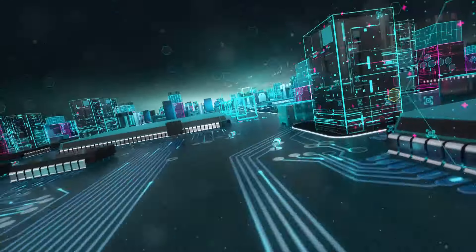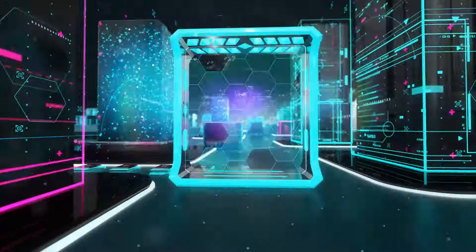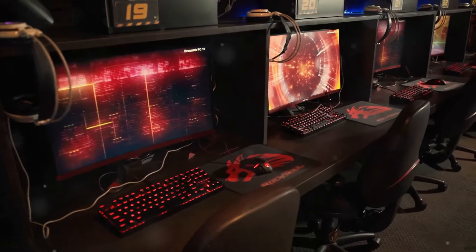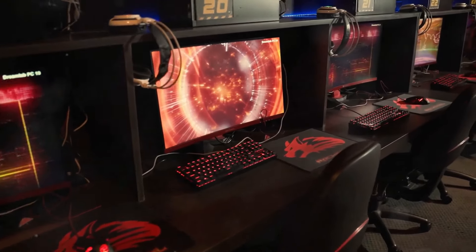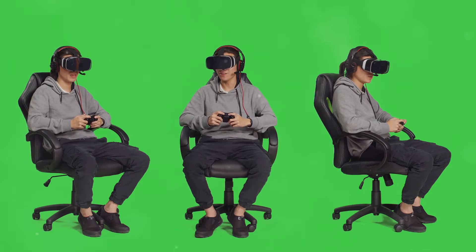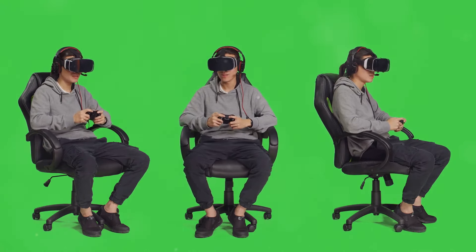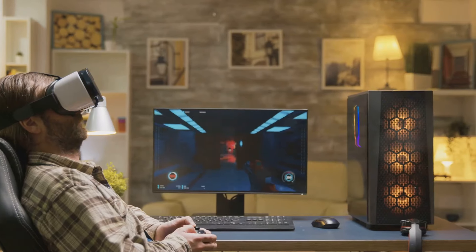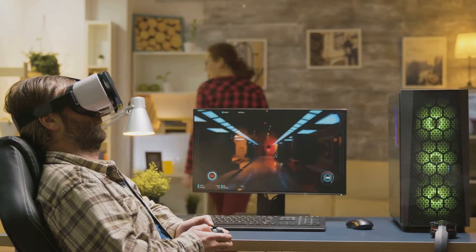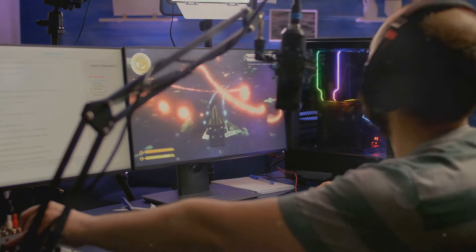As we look ahead, the future of gaming displays promises even more innovation and immersion. Imagine screens that bend to your will, offering unparalleled flexibility and customization, or displays that integrate seamlessly with virtual and augmented reality, making your gaming world come alive in ways you've never experienced before. With advancements in resolution, refresh rates, and color accuracy, the line between the virtual and real world will blur even further. Get ready for a future where your screen isn't just a window into another world — it's a portal that transforms your entire gaming experience.